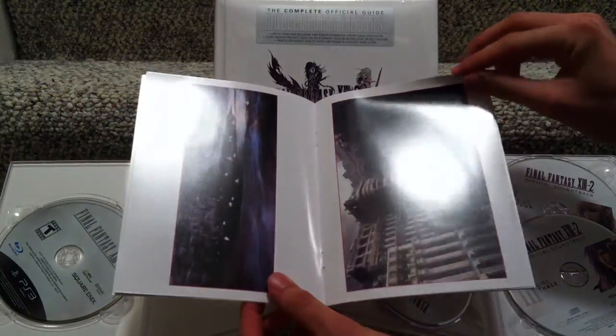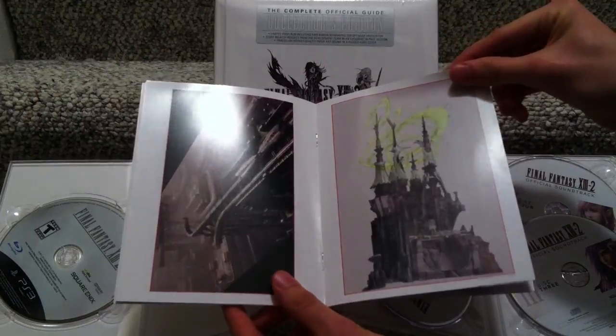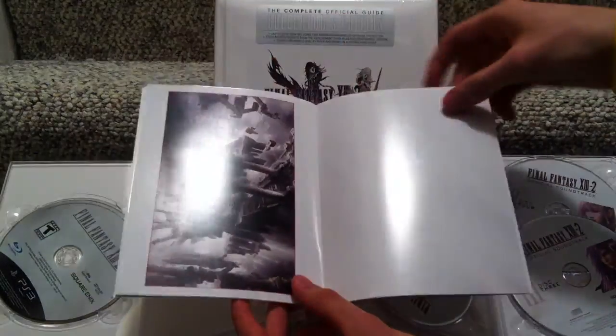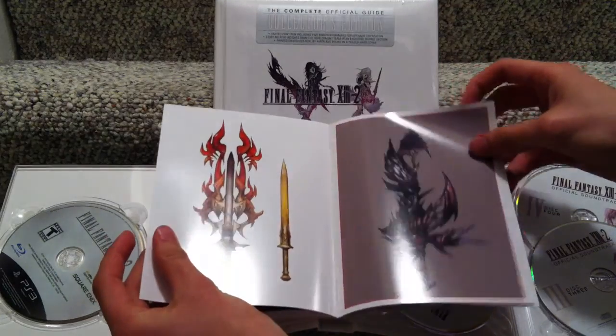There's a bunch of pictures of places from the game, and the weapons — those are sexy.